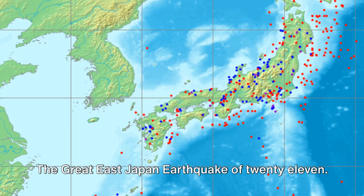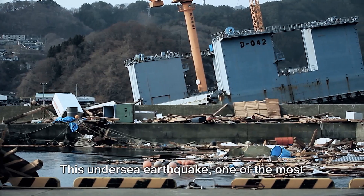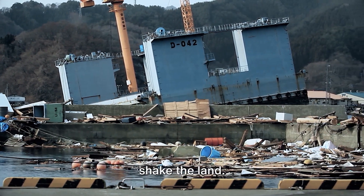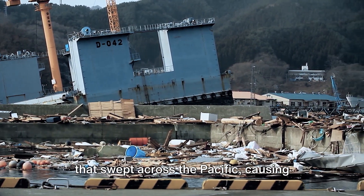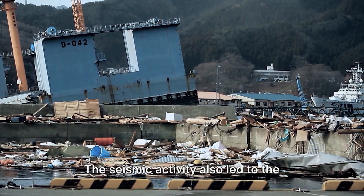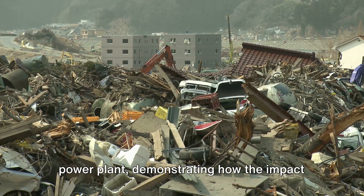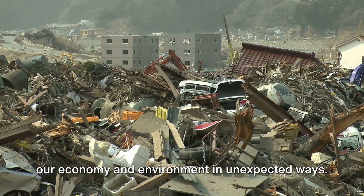Another example is the Great East Japan earthquake of 2011. This undersea earthquake, one of the most powerful in recorded history, didn't just shake the land — it also unleashed a devastating tsunami that swept across the Pacific, causing massive destruction in its wake. The seismic activity also led to the meltdown of the Fukushima Daiichi nuclear power plant, demonstrating how the impact of these events can ripple out, affecting our economy and environment in unexpected ways.